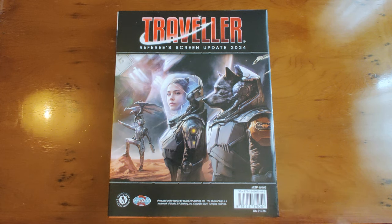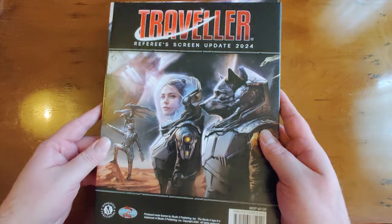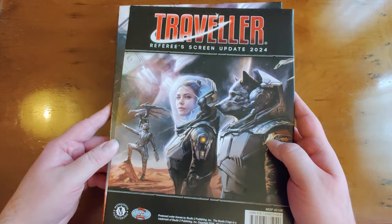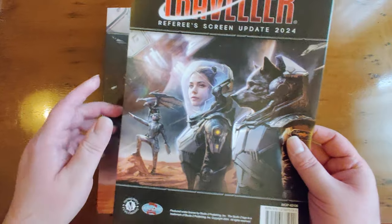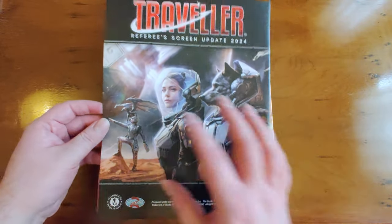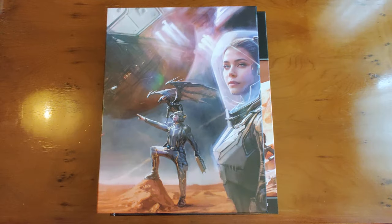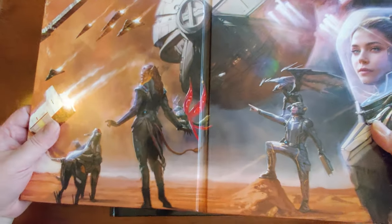With that out of the way, let's dive in. The Referee's Screen comes wrapped — I've already unwrapped it. I'm not putting any additional lighting on for the moment because the outsides are very shiny, so we'll deal with natural lighting. It comes with a sheet inside the shrink-wrap pack giving a brief preview of the artwork and the price, but it's not really worth anything.